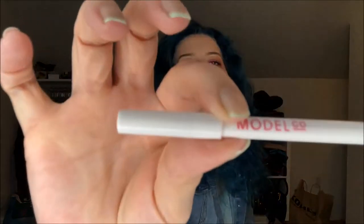Moving on to the Model Coalition lip liner — I don't know if you could tell, but before I was somewhere around here with the cap to the letters, and now I'm covering the M somewhat, so I have been using this. I'm not a lip liner person, I say that every time, but I have been using it, so that's cool.